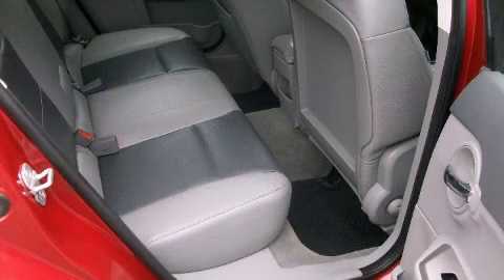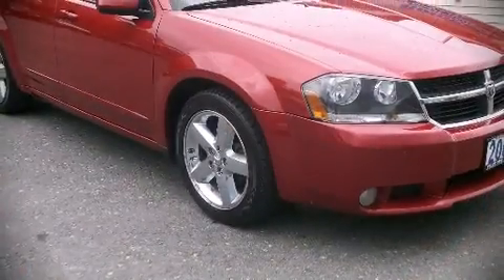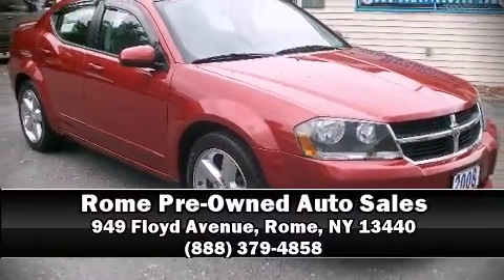It also arrives with a Carfax history report, providing you peace of mind with detailed information. Our team is professional and we offer a no-pressure environment. We are here to help you. See you in the next video!